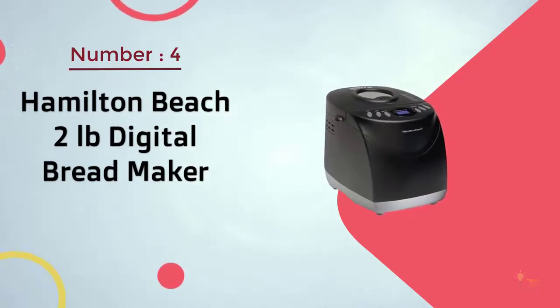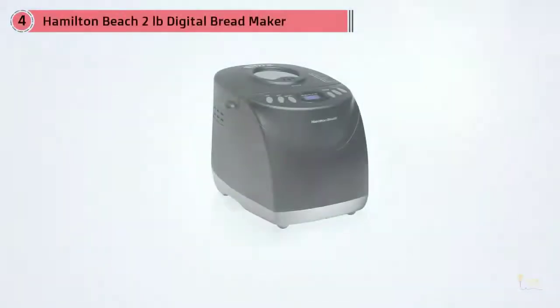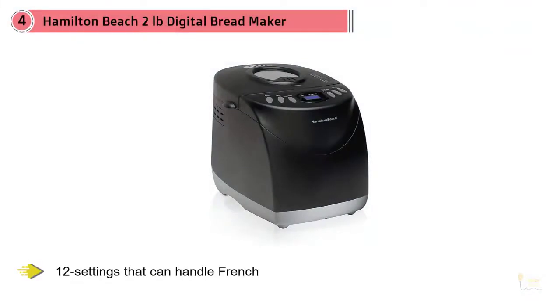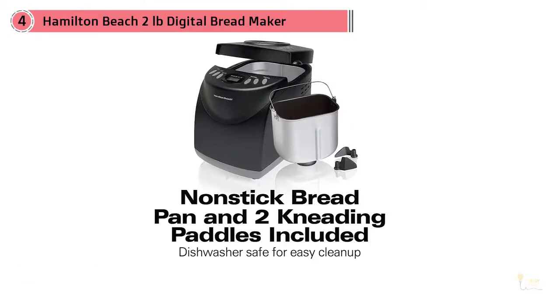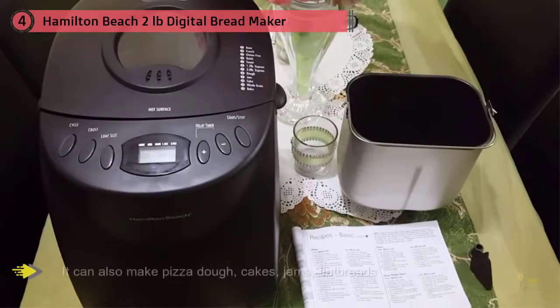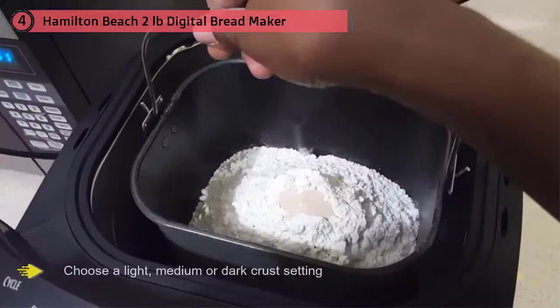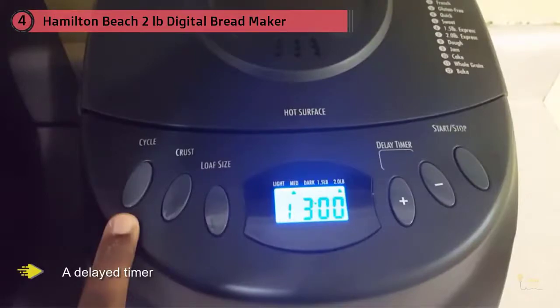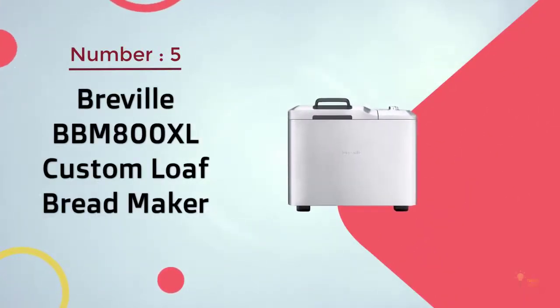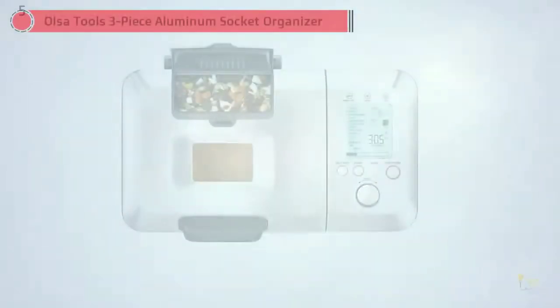Number four: Hamilton Beach 2LB digital bread maker. With 12 settings that can handle French, quick bread, no yeast, sweet, 1.5 lb express, 2 lb express, dough, jam, cake, whole grain, gluten-free, and bake — plus an audible reminder for adding fruits and nuts — this machine gets the job done. Besides turning out your favorite breads, it can also make pizza dough, cakes, jams, flatbreads, and croissants. You can choose a light, medium, or dark crust, and all of this can be done with a delay timer so you have a fresh hot loaf waiting when you walk in the door.